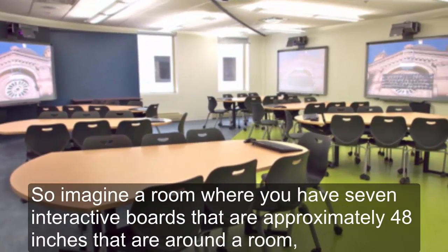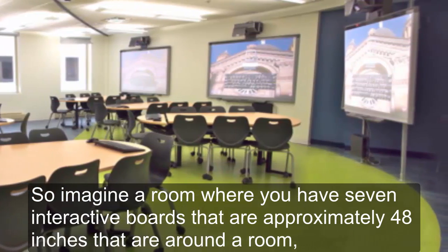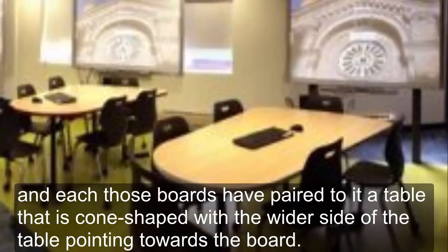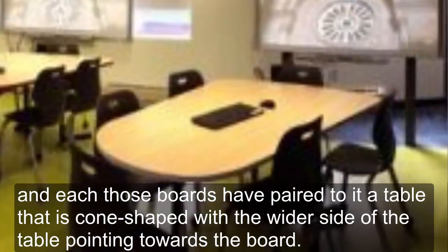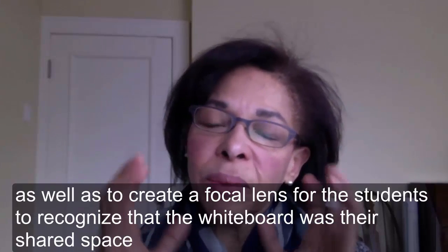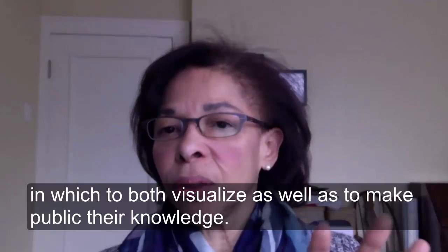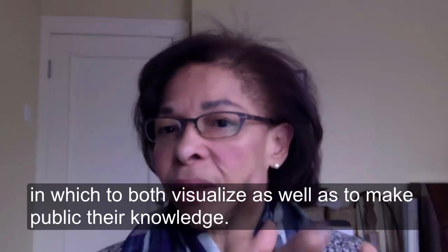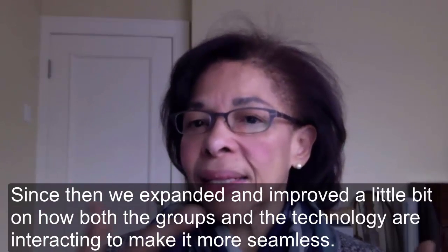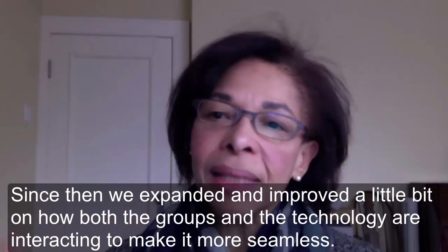Imagine a room with seven interactive boards, approximately 48 inches each, arranged around the room. Each board is paired with a cone-shaped table, with the wider side pointing towards the board. The design makes group work important and creates a focal lens for students to recognize that the whiteboard is theirs — a shared space to visualize and make public their knowledge. Since then, we've expanded and improved how the groups and technology interact to make it more seamless.